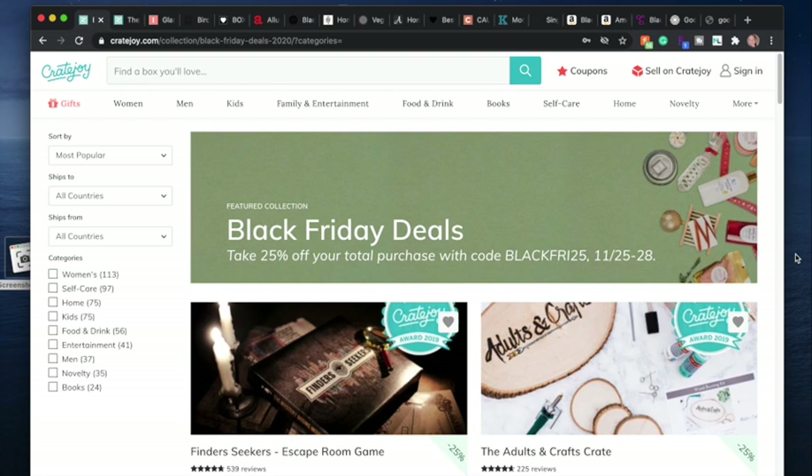Everything is going to be linked down below. I'll also timestamp everything so if you don't want to see certain parts, you can jump around, or if you just want to get to the links, go to the description box. Everything I talk about will be there. Cratejoy has hundreds of boxes on sale for 25% off until tomorrow.